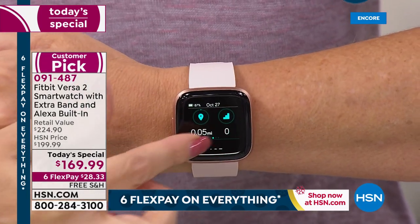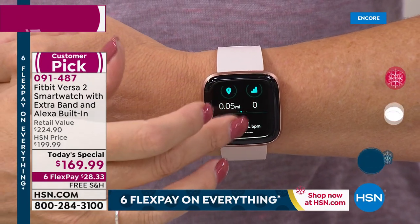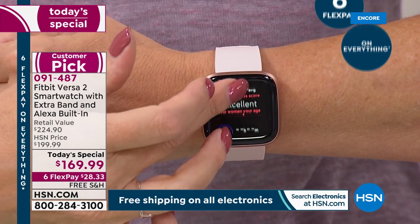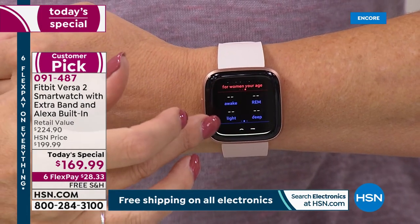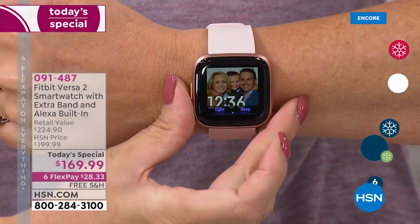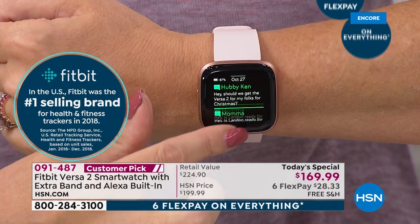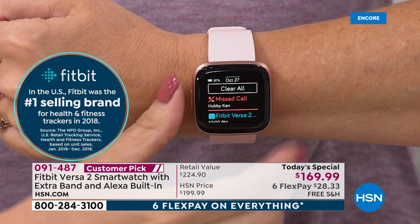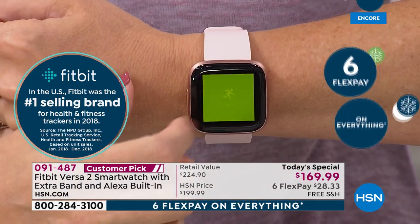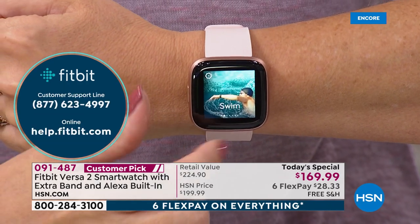If you've been looking for a smartwatch, if you've been wanting a fitness tracker and you love these premium, big, easy-to-read screens, this is the most beautiful, most high-end, most premium, most luxe watch that Fitbit has ever created. They hit it out of the park with this one. This is the number one best-selling fitness tracking brand in the U.S. over the last several years — this is the brand to own. It's never been more affordable because we have the best price anywhere. Everywhere else this watch is $200.